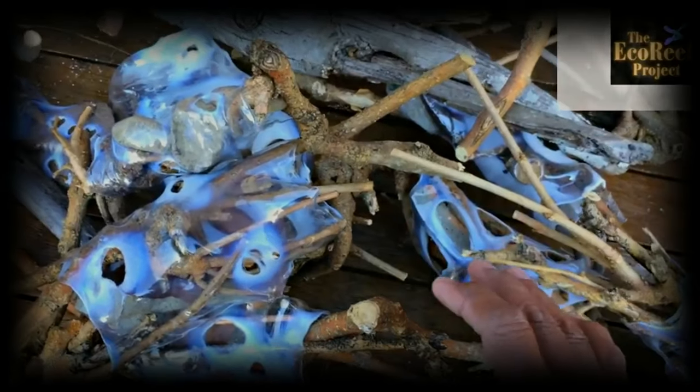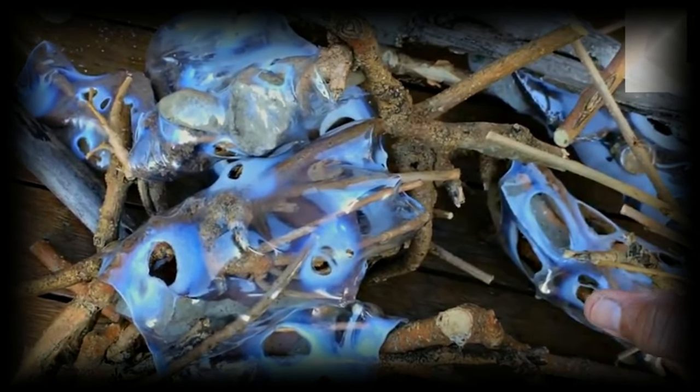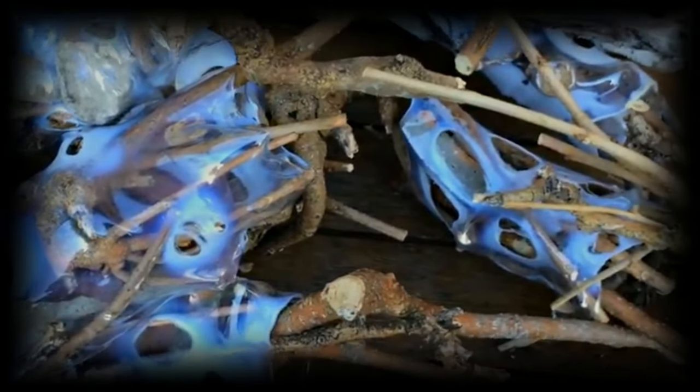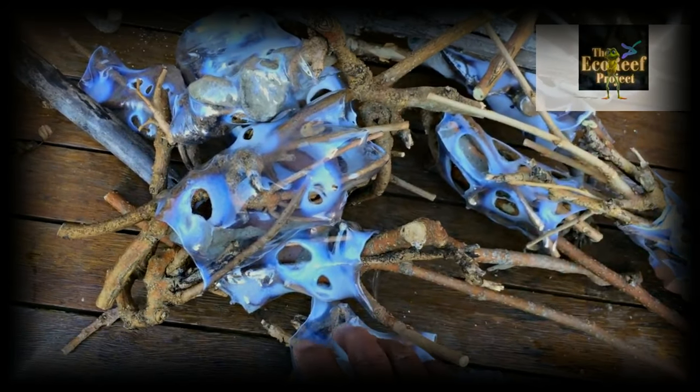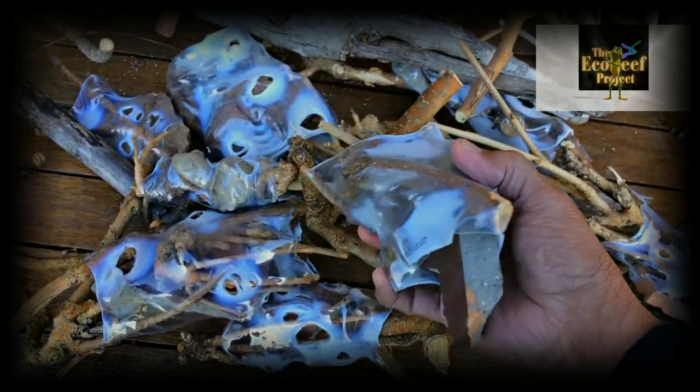You've got all these things happening and your baby fish are protected. Please go ahead and order a set, because by buying a set you're actually assisting us. All the money goes into the Eco Reef Project — all of it. You're basically assisting us in research and in producing a number of new and environmental items that will actually create a huge difference in our environment.